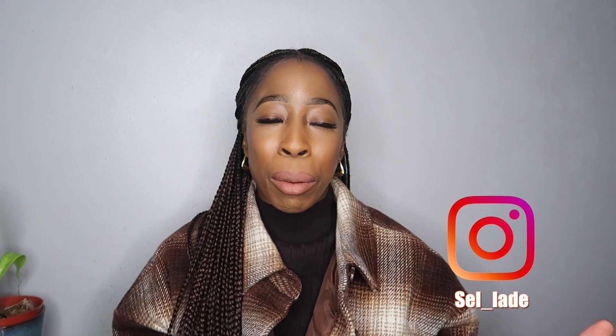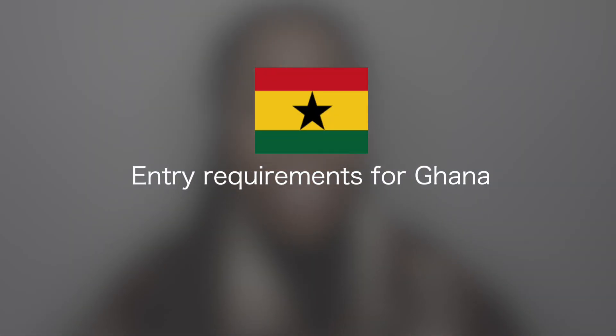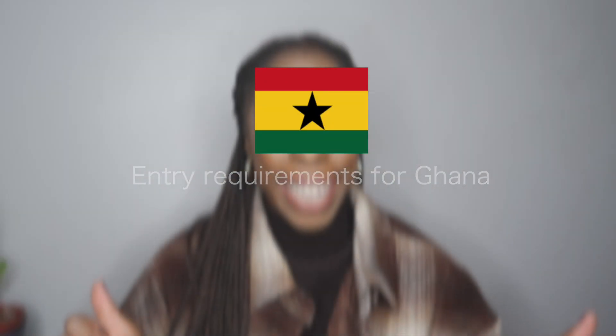Hi guys, welcome back to my channel. For those of you who don't know, my name is Omelade Okayato and I focus on faith, travel and reviews. But in this video, I'll be focusing on travel. So today's video is going to be about how to travel to Ghana from the UK.